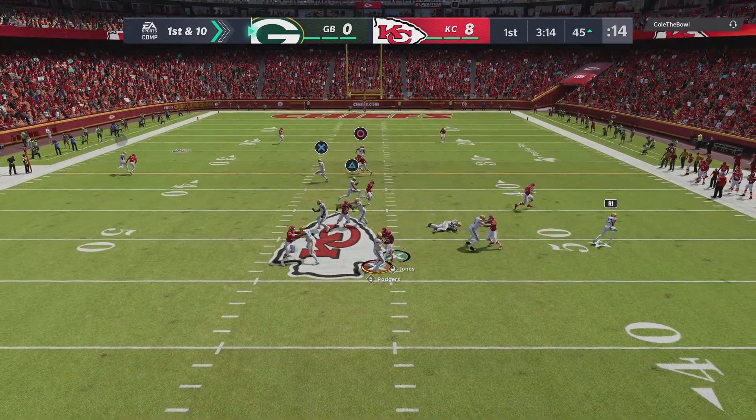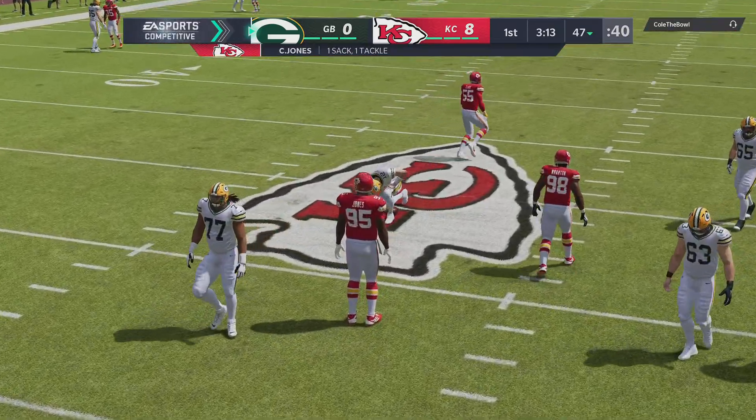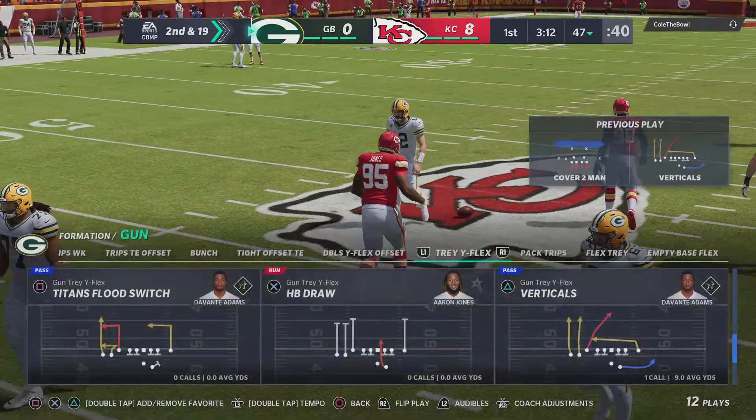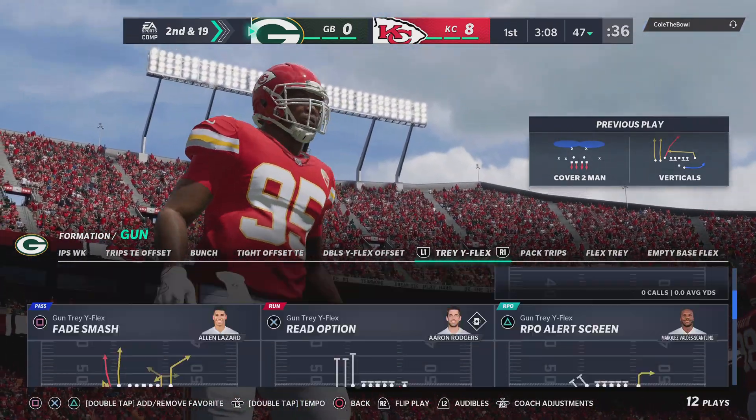Rodgers now on first down. And they're going to get him. He's taking that for a loss back at the 47-yard line. The Mississippi State man, Chris Jones, with a sack there.